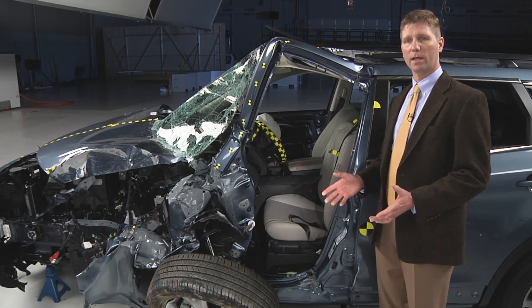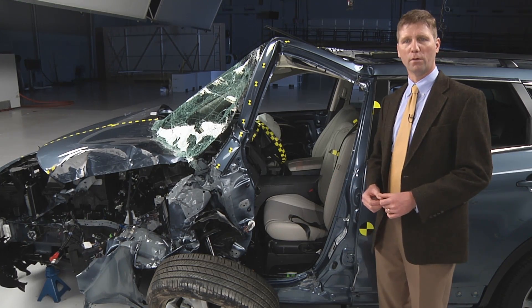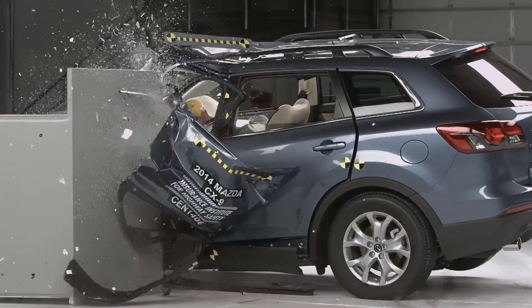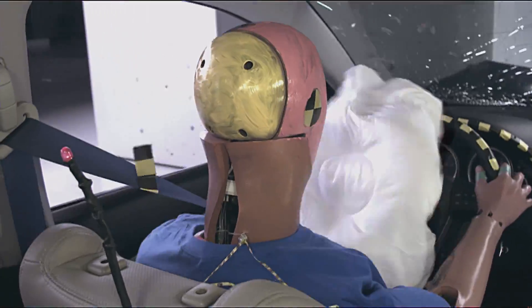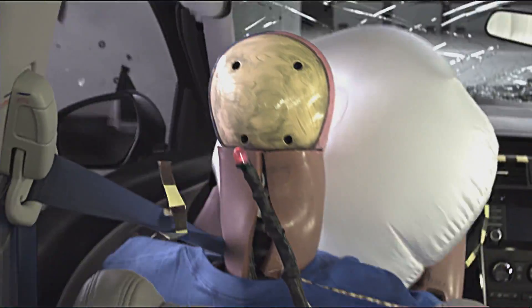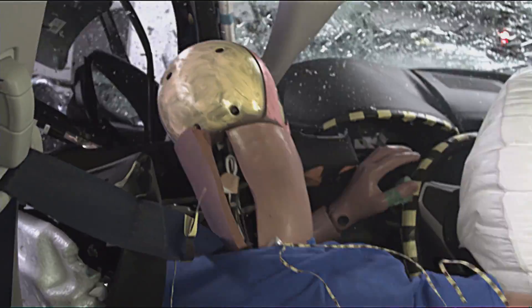Structure is key in the small front overlap crash test, and it was the downfall for six midsize SUVs in this group. In the Mazda CX-9, the hinge pillar was pushed backwards 17 inches and the door frame was pushed so far inside the occupant compartment that the dummy's head hit it after sliding off the front airbag.